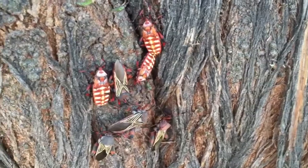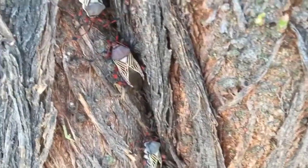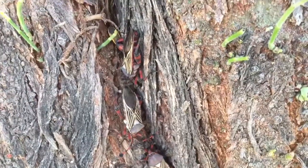These are giant mesquite bugs. Normally they live near the top of mesquite trees, but extremely hot weather has brought them down to cooler locations near the base of the trees.